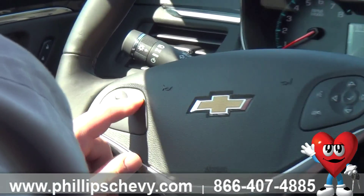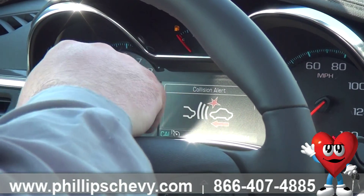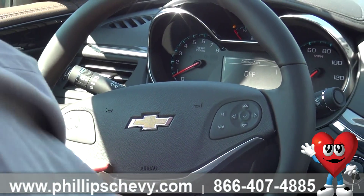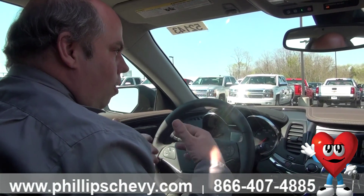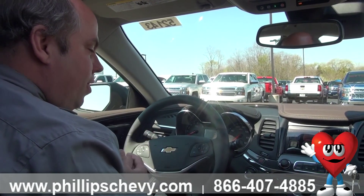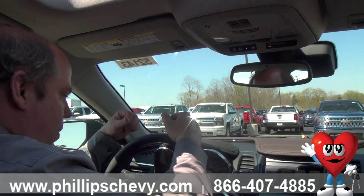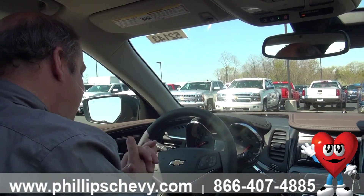Forward collision alert I can control from right here and set at different levels. It's one of our many safety features — if you're getting too close to the vehicle in front of you, the car is going to beep and warn you. Speaking of safety: 10 airbags — nobody in the class has more. Traction control: the computer applies brakes to the opposite tire when you're starting to fishtail, faster than you can humanly react. Also anti-lock brakes and a crumple zone to absorb shock. That's why this gets a five-star crash test rating — it is the safest vehicle in this class.